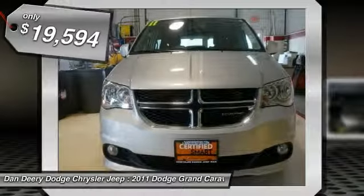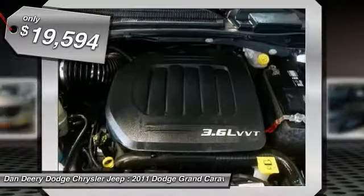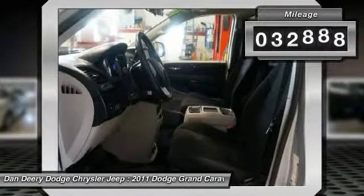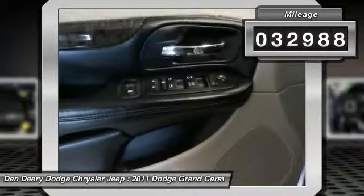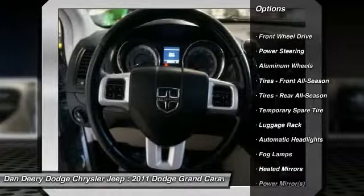It is nicely equipped with features such as Grand Caravan Crew, 3.6L V6 Flex Fuel 24V VVT, 6.5 Touch Screen Display, Local Trade, Park View Rear Backup Camera, and you want more — you get more.